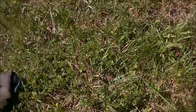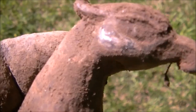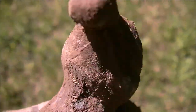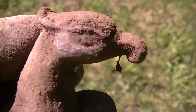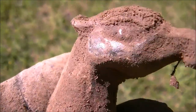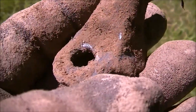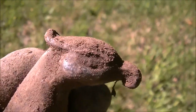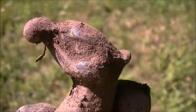I just dug this up. I think it's an eagle's head or something like that — it's pretty cool. I'll have to clean it up more; it looks pretty neat. I don't know what it's going to look like after cleaning, but it looks like an eagle or something. It was down about 6 inches — that's awesome.